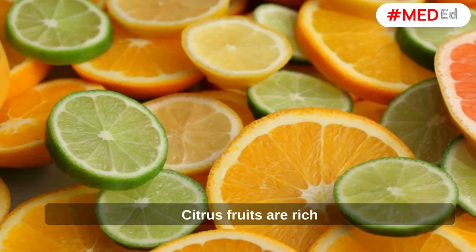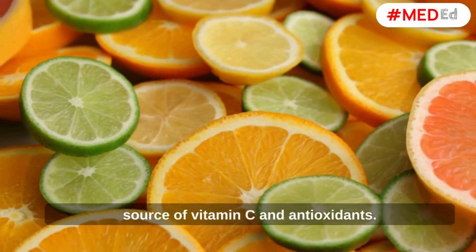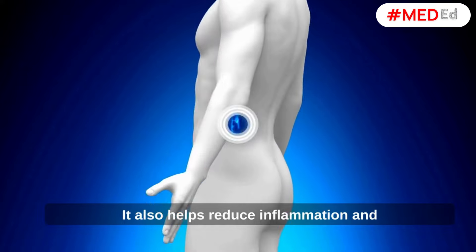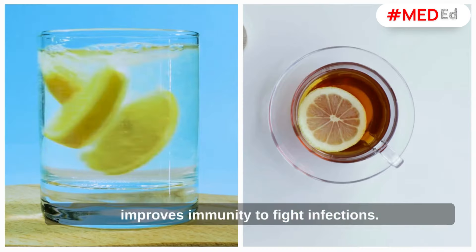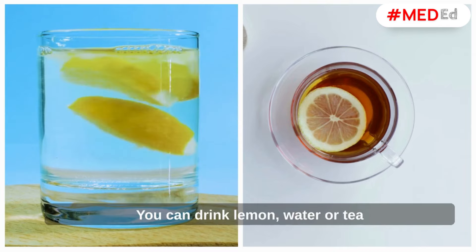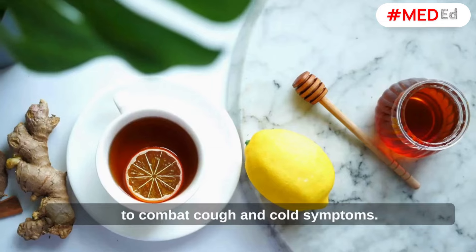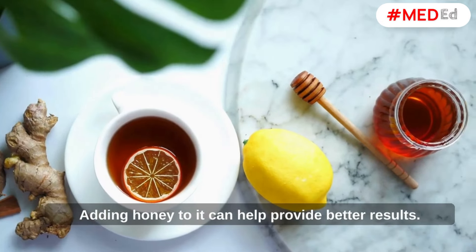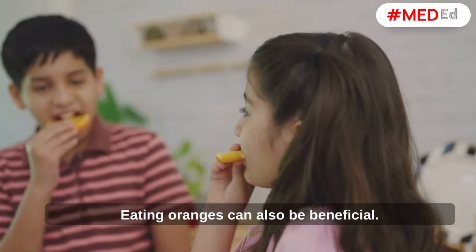Citrus Fruits. Citrus fruits are a rich source of vitamin C and antioxidants. They also help reduce inflammation and improve immunity to fight infections. You can drink lemon water or tea to combat cough and cold symptoms. Adding honey to it can help provide better results. Eating oranges can also be beneficial.